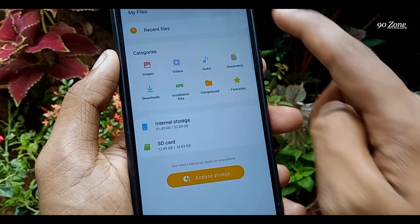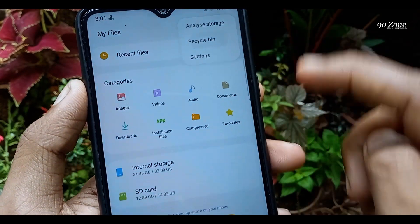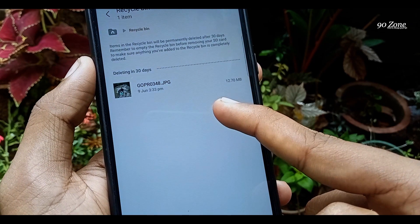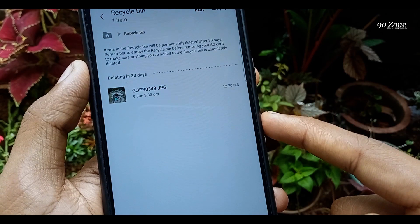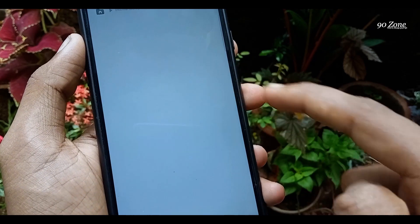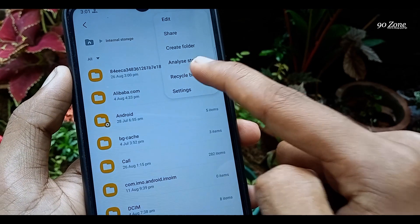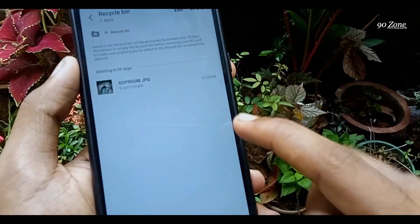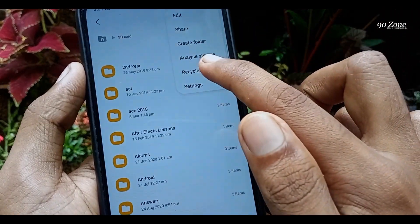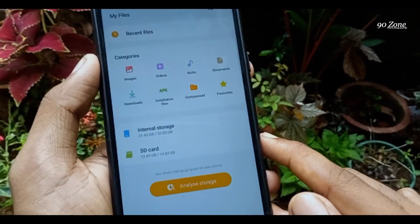After clicking on the three-dot icon on the top right corner, you can see the recycle bin option — click on it. This is my deleted photo on the file manager internal storage. It is not deleted permanently; it has gone to our recycle bin area. Now going to internal storage, clicking the three-dot icon, you can see the recycle bin with the deleted photo. Going to the SD card and then recycle bin, you can see the recycle bin also has deleted photos there.